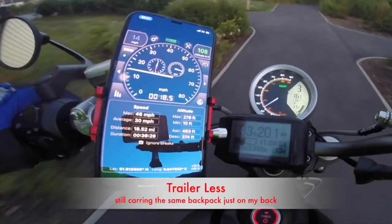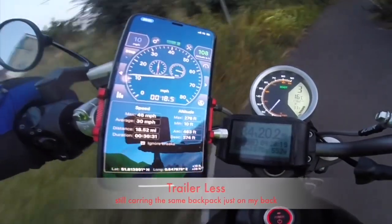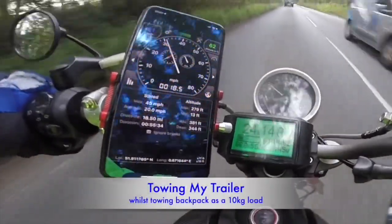There you go — 37 miles, 5Ah extra used, which is about between 10 and 12%.